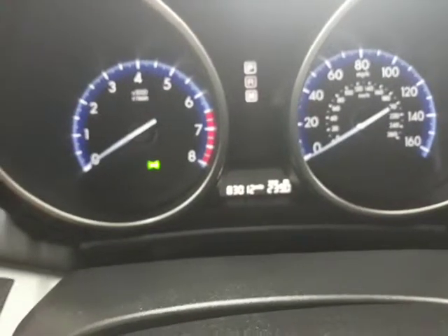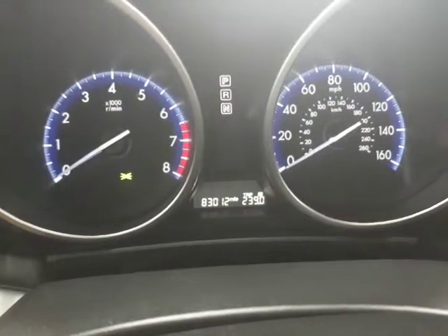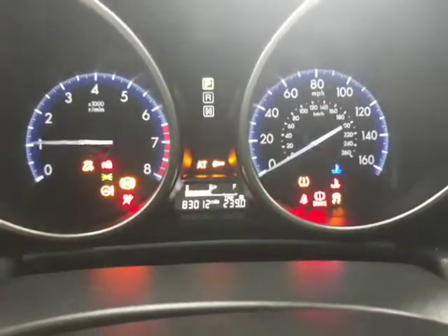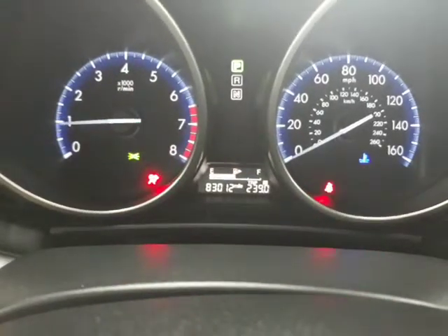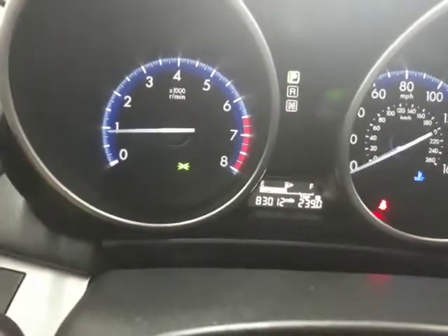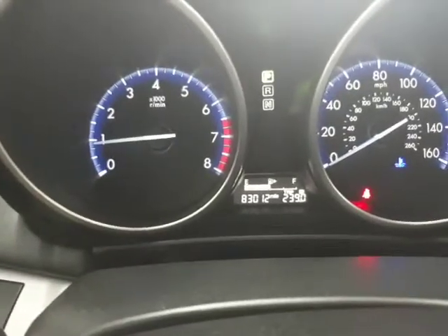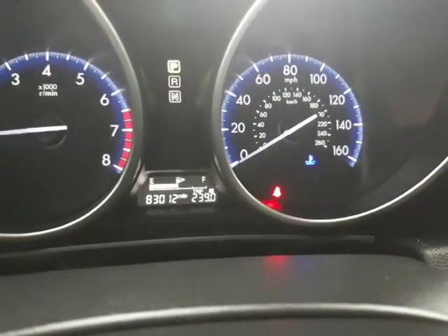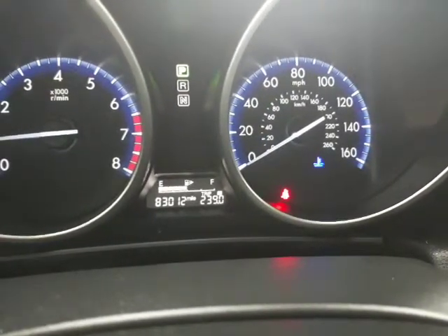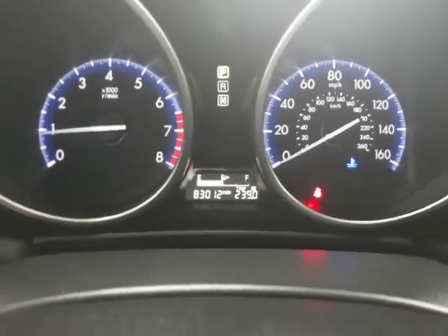It's at 83,012 miles and there are no check engine lights on the dash or anything. I'll go ahead and start it up — dash is all clear. That green light is just my daytime running lights, and over there is my seatbelt light, and the little thermometer is just indicating the engine is still cold. But you can see there's no check engine light, ABS light, or anything like that.